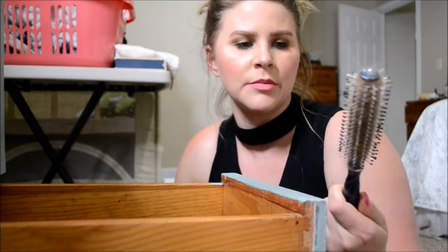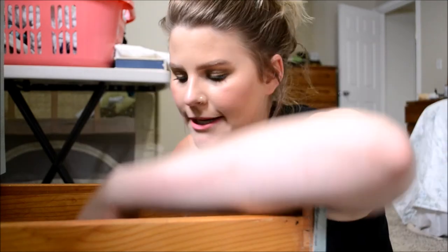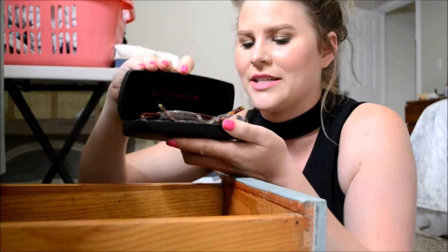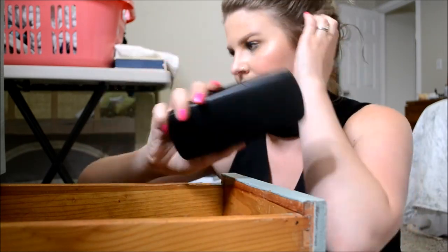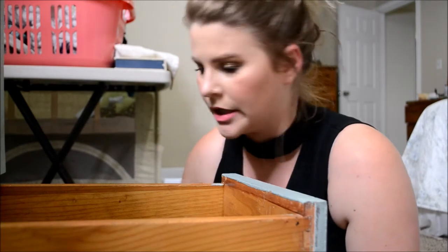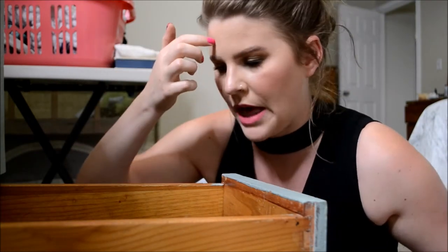I have this round hairbrush — it's disgusting. I'm not going to toss it but I'm going to throw it in the bathroom. I have two pairs of old glasses here in this case. I know it's silly but I like to keep my old glasses just in case I lose a current pair or want to mix it up, so I'll probably leave this in here. Another part to my hair dryer, which will go in the bathroom.